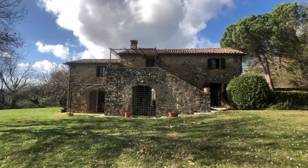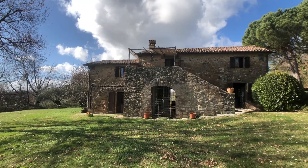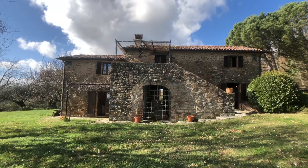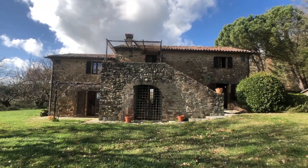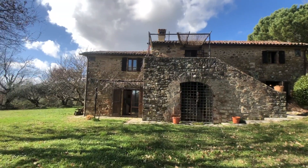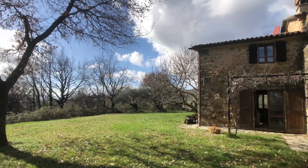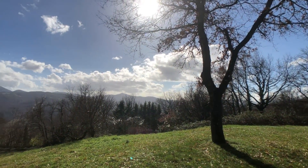And that is a quick tour of Vista Monte. If you have any questions, please email us. To see the full listing of this house, please go to our website www.aboutitaly.com. Oh, did I mention it has internet? But it does, which is great. I look forward to talking to you soon. I hope you enjoyed this, and thank you very much.